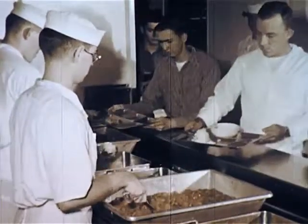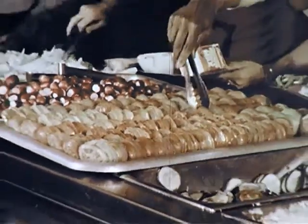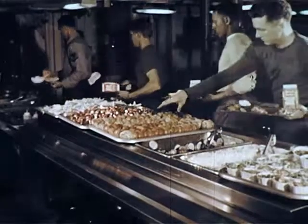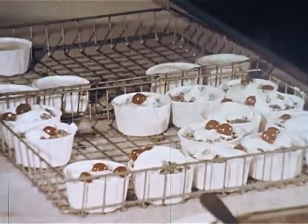At sea, when men are working round the clock, the mess lines are open 19 hours a day. There are two galleys, one fore, one aft, to handle the job of feeding 4,600 enlisted men and officers — over 14,000 meals daily.